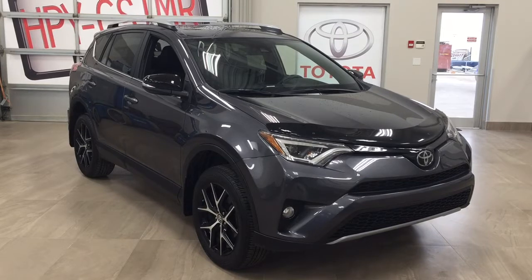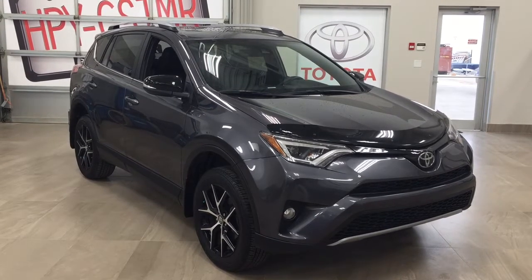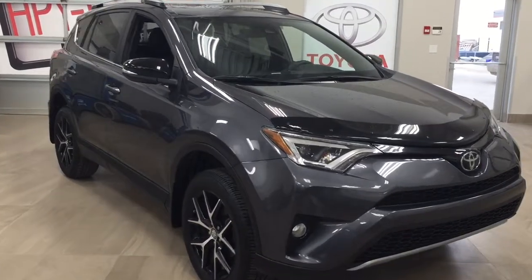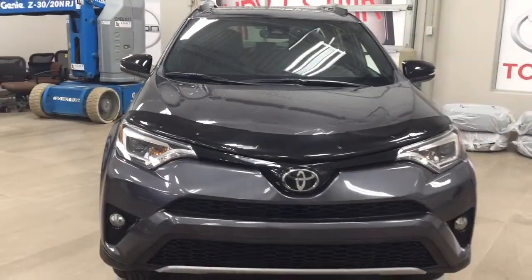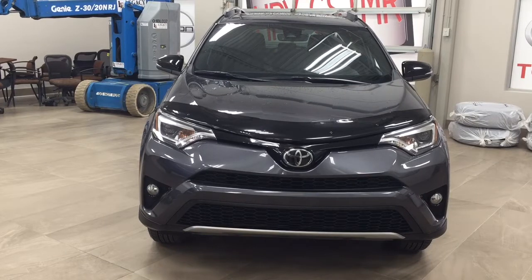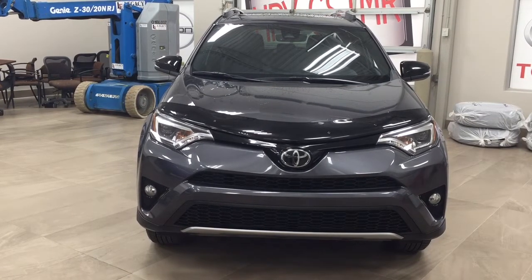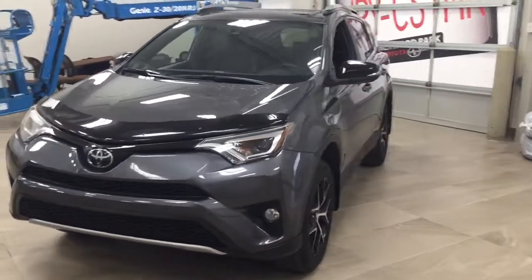Thank you so much, folks, for watching this video today. If you have any questions on this 2017 Toyota RAV4 SC, please visit us at 31 Audemars Road in Sherwood Park, Alberta, Canada. The phone number is 780-410-2455, or visit our website at sptoyota.com to reach us by email. If you have any comments or additional questions, please leave them in the comment section below. Have a great day and I hope to see you next time.